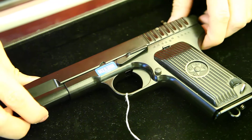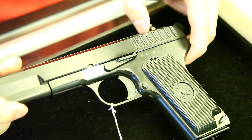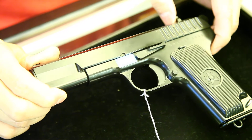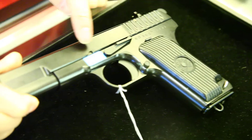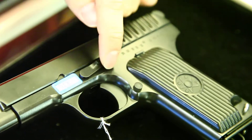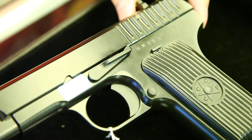As you can see, the finishing of this WE has been improved quite a lot compared to the older model. You can see this texture on the metal here. It's much better than before.